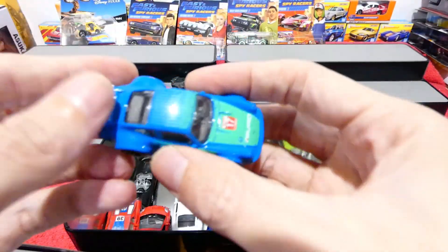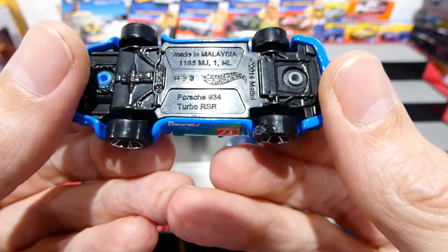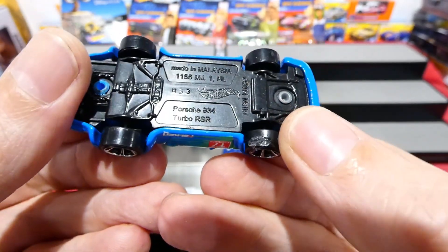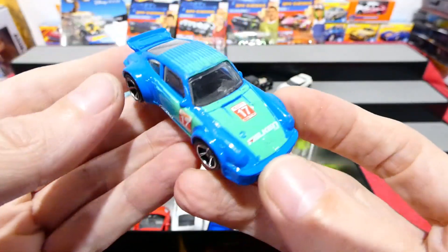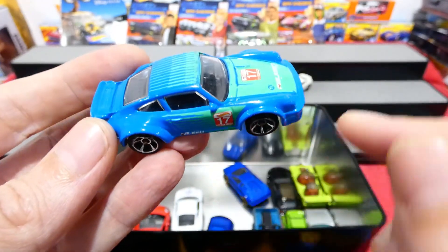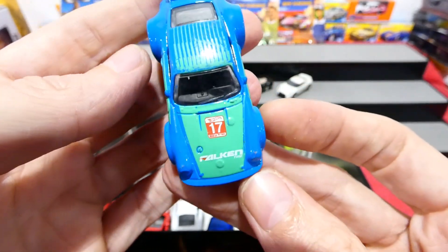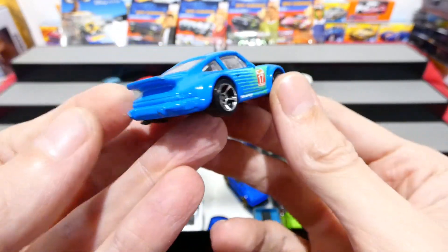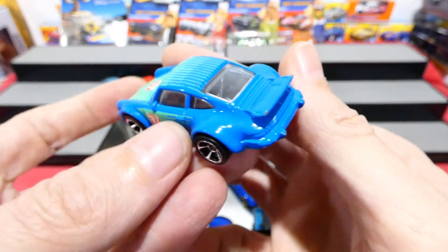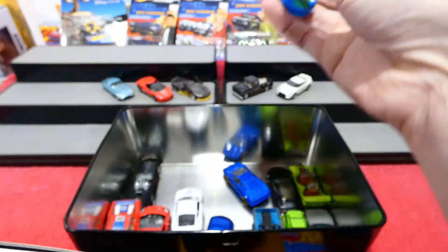Next we've got a Porsche - this is the 934 Turbo RSR. A little bit of glue on the wheel, but anyway, this is in the Falcon livery and I just love this color combination - they complement each other very well, this blue and kind of like a greeny color. Awesome, also in pretty good condition, just a few little paint chips.